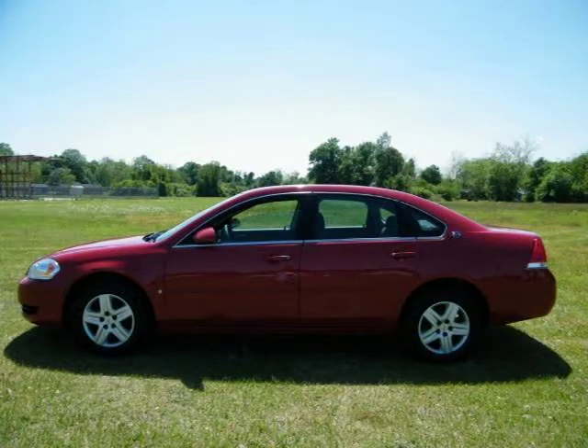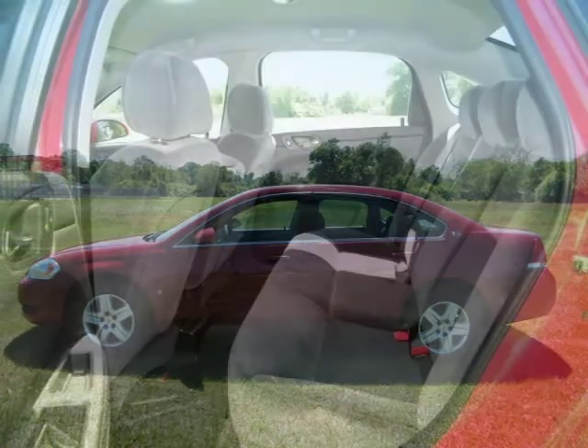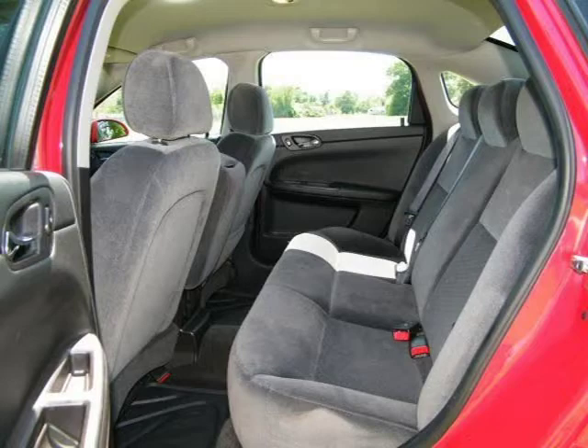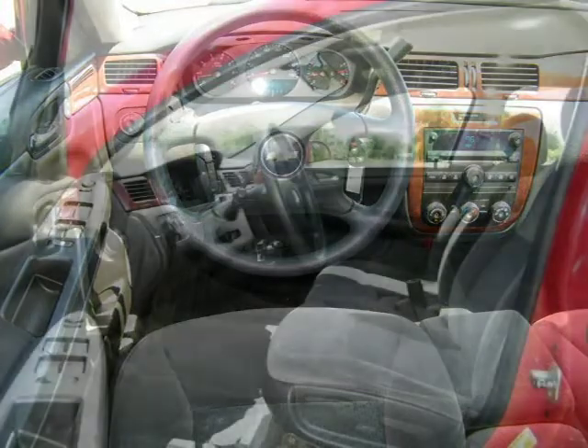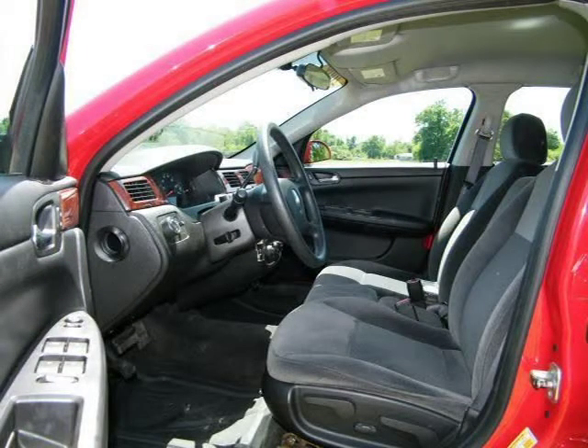For more information on this great 4-door car, please click the link to the webcast.